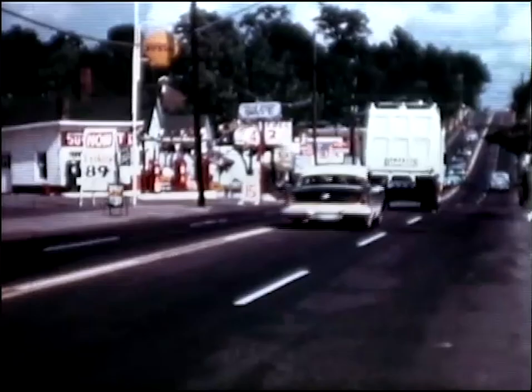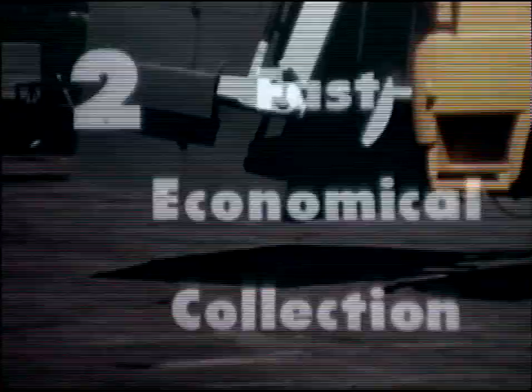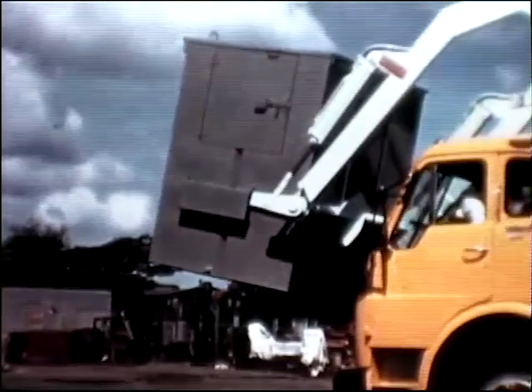Here's a view of a typical load being dumped at a disposal area. The driver has unlatched the rear door and is clearing the body with the Packer plate. Note how tightly the material is compressed. Thus, we see the three big advantages of the Dempster Dumpmaster system: sanitary enclosed temporary storage, fast economical collection, and big payloads for economical long hauls.